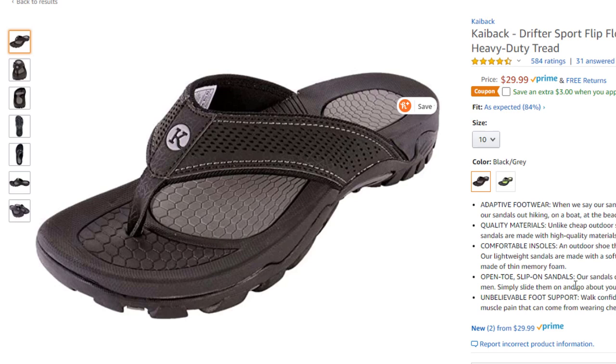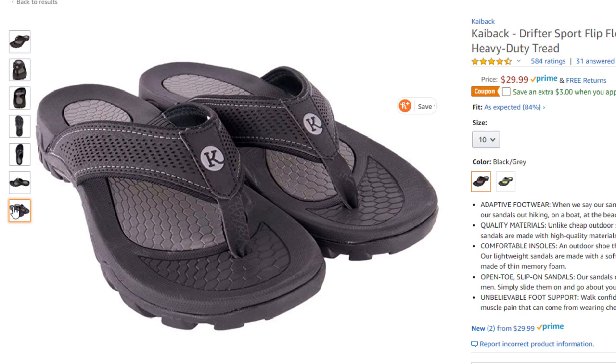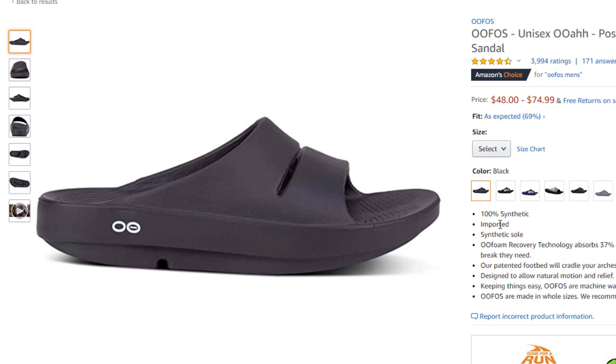Moving on to the more popular and cost-effective ones. This is a heavy-duty one — not as large an arch, so if you can't tolerate too much, this is an option. It's not my personal favorite, but it's on sale and has a lot of great ratings: 4.4 out of 5. And then the classic — everybody loves this one. It's the number one bestseller, most trustworthy, with 4.5 out of 5 and almost 4,000 ratings.